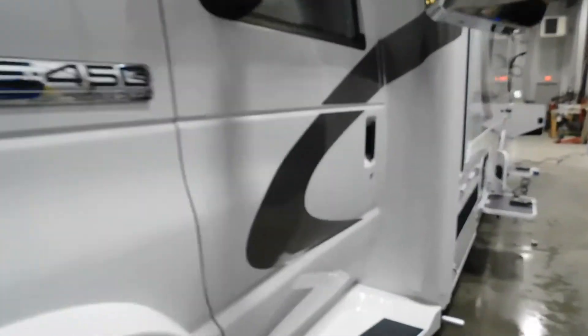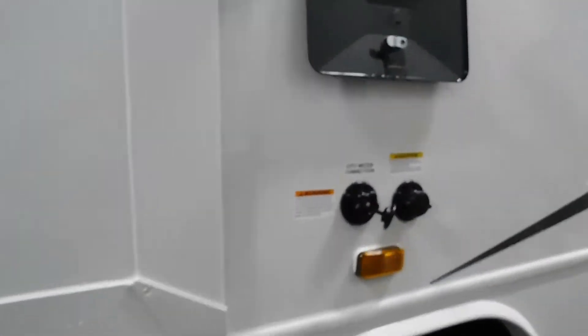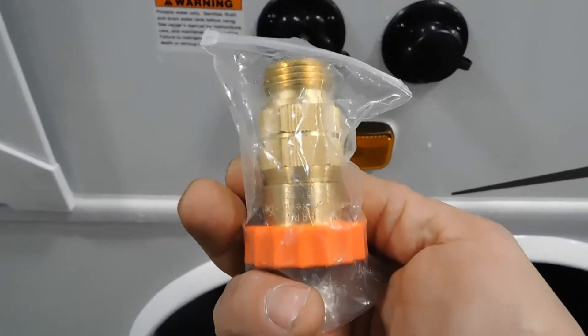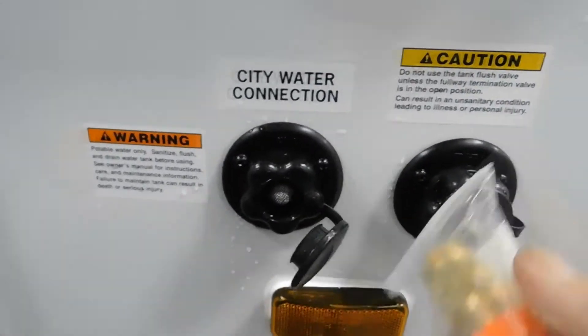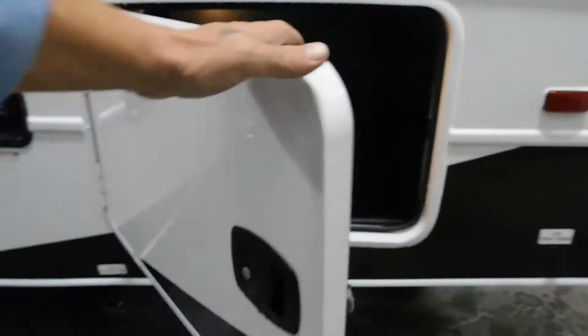Coming over on your off-campsite side again — your 30-amp service and your 30-to-110 adapter. Here's your city water connection. First and foremost, use a water pressure regulator — this is going to reduce the water pressure to 40-50 PSI, protecting the lines in your unit. Always use this when hooking up your city water or using your black tank flush. Go ahead and put that on there and hook up your hose, but don't turn it on yet.